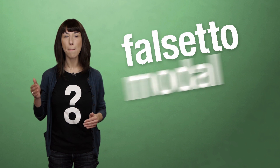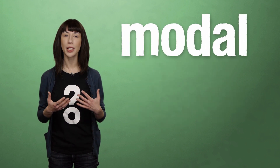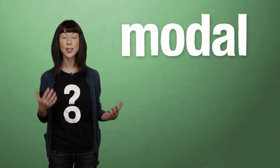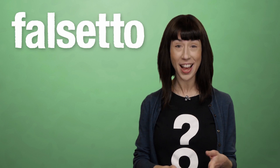Human beings have three main vocal registers: falsetto, modal, and fry. The modal register is the most commonly used in normal speaking voices, and it's what I'm using now. The falsetto register is the highest frequency register, and you've probably heard people use it when they talk to babies and pets — so yes you have! When you go into the falsetto register, you pull your vocal cords tight, allowing only the edges to vibrate, rather than the entire folds.